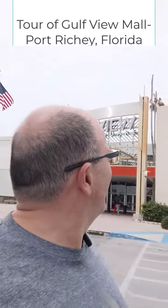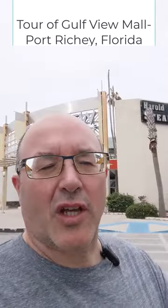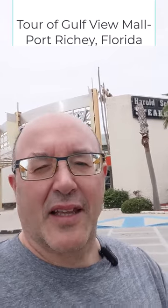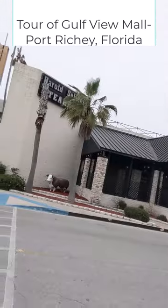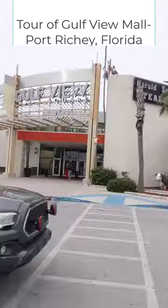We are at the Gulf View Mall today here on 19 in Port Richey. I've been here every time I come down and go check it out, but it's slowly going to less and less stores because there's been major development around this property. The big store here is actually Dillard's and it's around the corner.